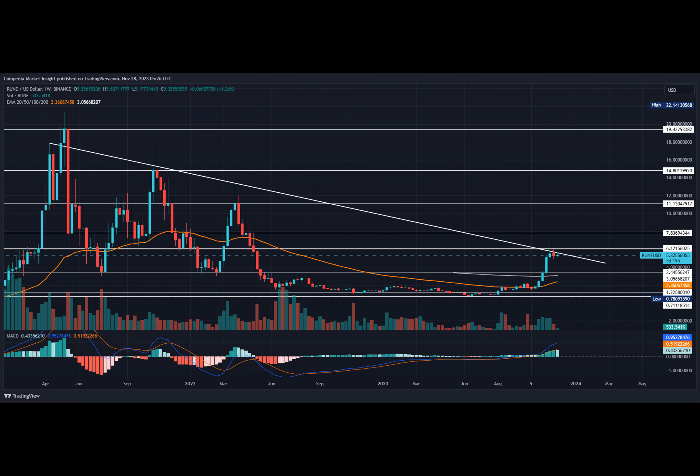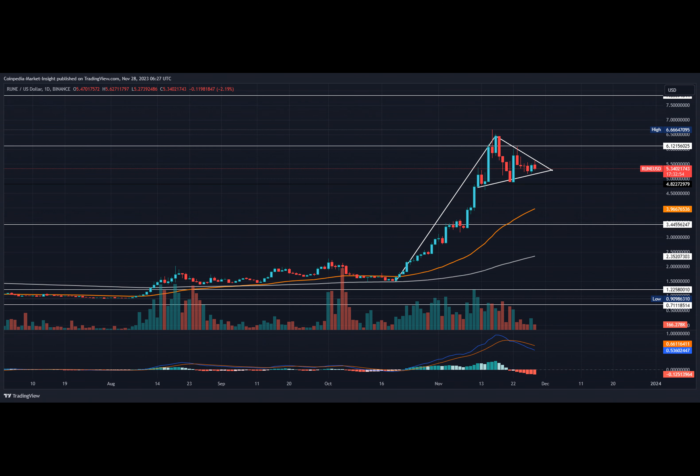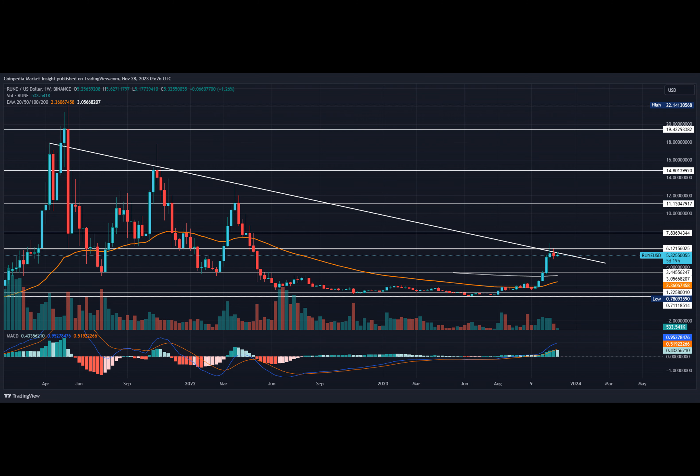Technical indicators signal a sell, as the declining trend in the MACD signal lines continues to gain momentum. Following the crossover, the bearish trend in the MACD signal lines continues to amplify. However, the bearish gap remains minimal, keeping a significant possibility of a bullish crossover in the near term.